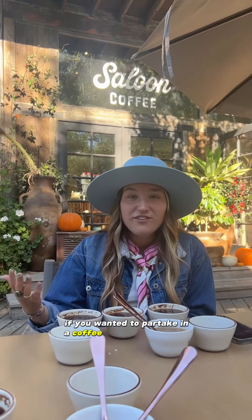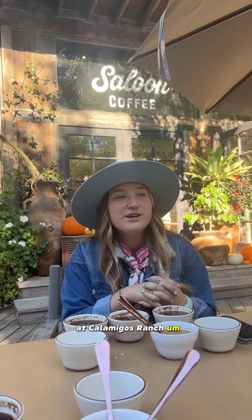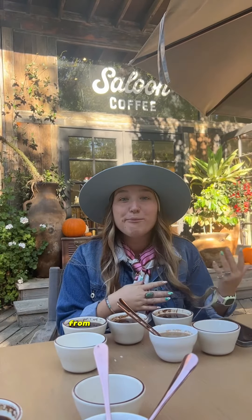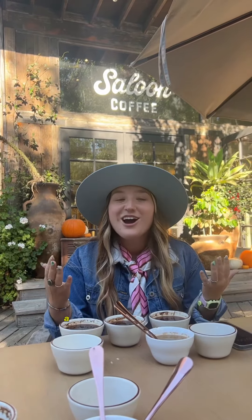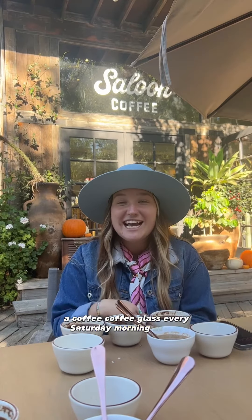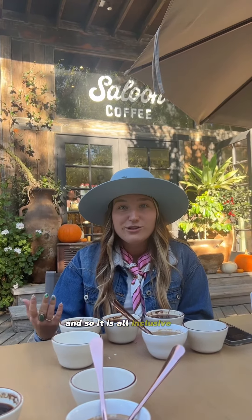If you wanted to partake in a coffee cupping experience here at Saloon, the best way to do that would be to stay on the ranch at Calamigos Ranch. We have multiple rooms you can stay in, from bungalows to estate rooms. If you stay as a resort guest, you can partake in a coffee cupping class every Saturday morning at 9 a.m. It is part of the payment for your whole stay, so it is all-inclusive.